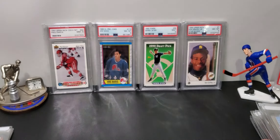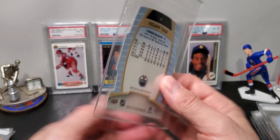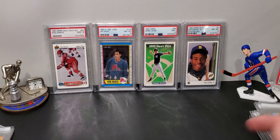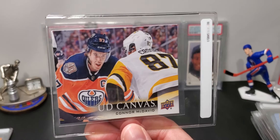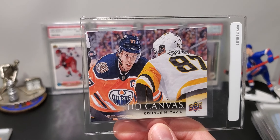This I pulled on my channel — 2012-13 OPEG black and white. It's not a real autograph, but these are extremely rare. There's only two of these in the PSA pop report. I'm hoping this card can get a good grade as well.